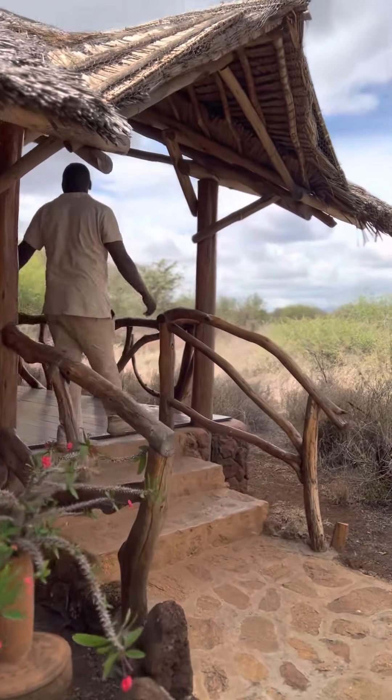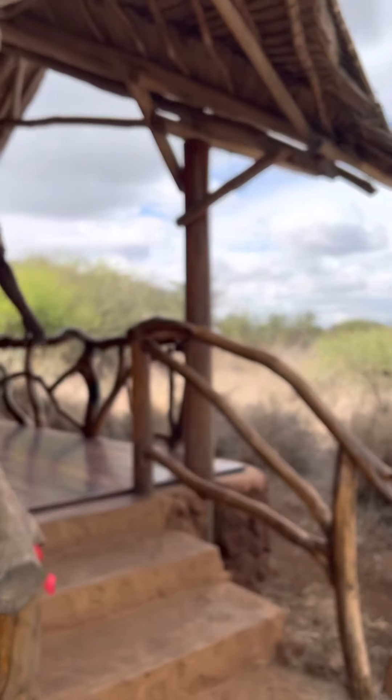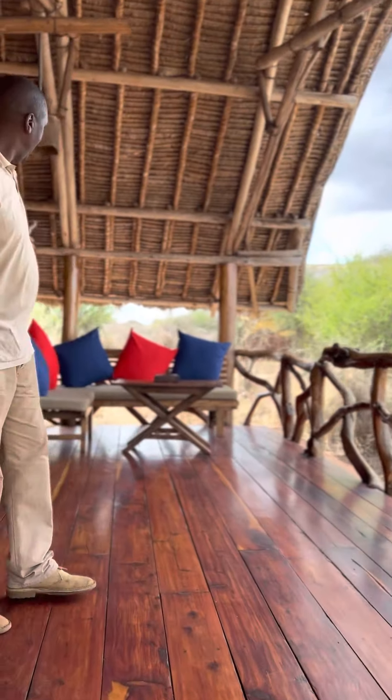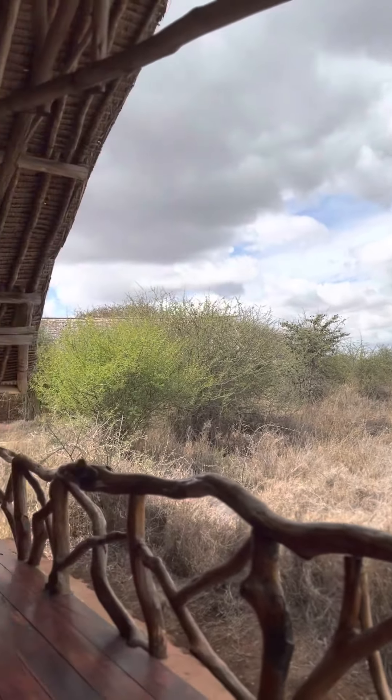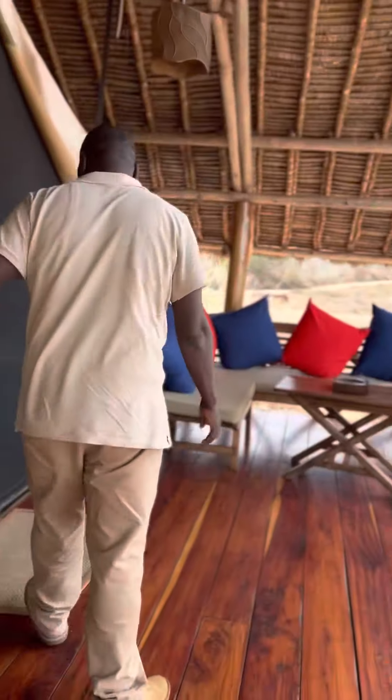As you can see, this is the veranda or the balcony facing Kilimanjaro. When you are seated outside here, you are able to see Kilimanjaro if it happens to be out. At the moment it's not out, but normally we have the best view from the tents towards Kilimanjaro.